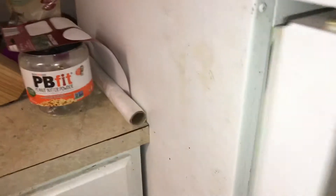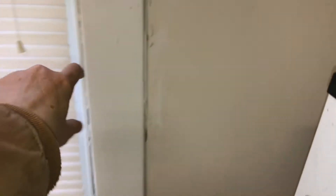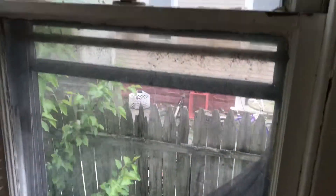All new outlet covers and switches. Refrigerator needs to be cleaned — condiment holders are missing. Refrigerator is not even working but it is plugged in, so new refrigerator needed. New blinds to the windows. Screen to the window. Paint all the windows and windowsills.